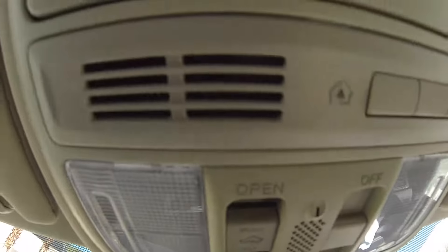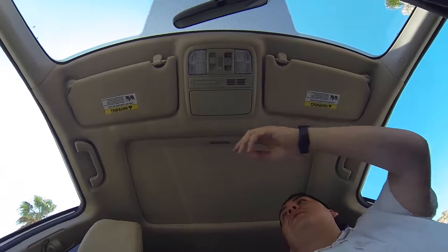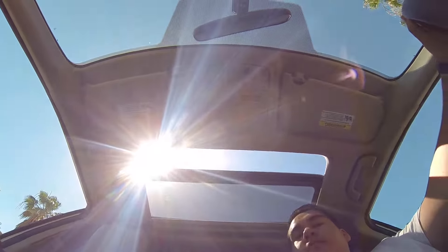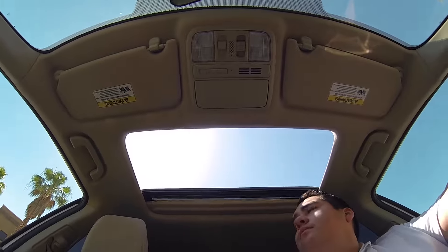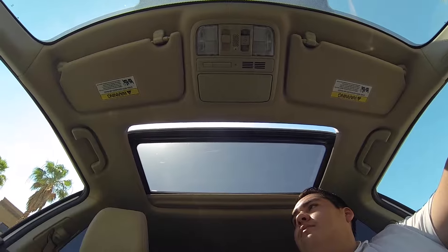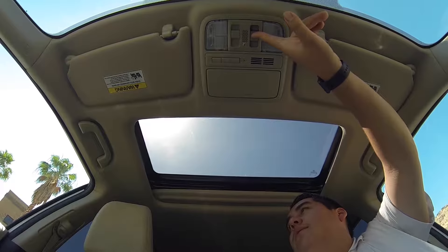You have a programmable garage opener, your sunroof controls, and here the sunroof is in action. You can set it to run.